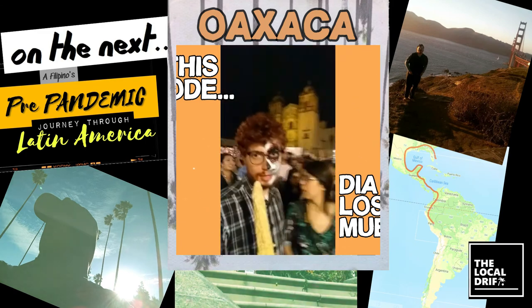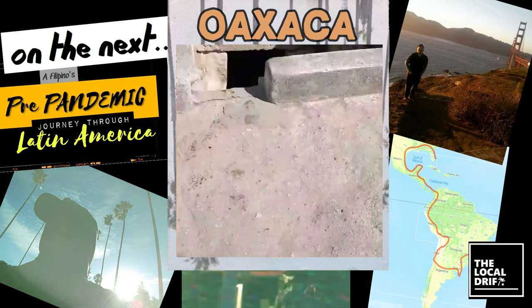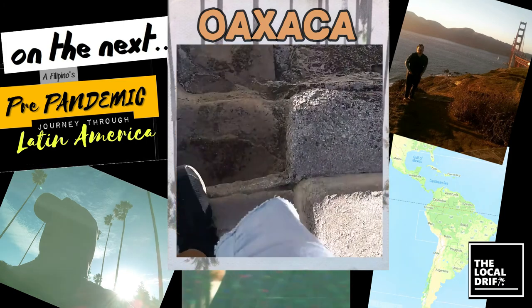Let's go! We are almost at the end — you can see the church behind us: Santo Domingo. We are in the center. Let's go!